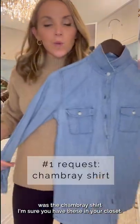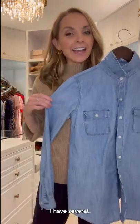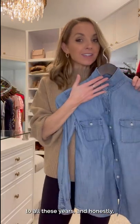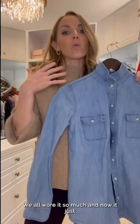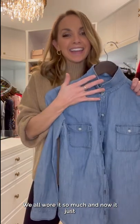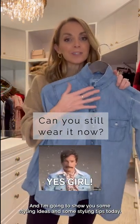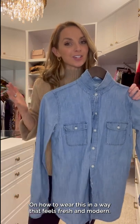The number one request was the chambray shirt. I'm sure you have one of these in your closet. I had several. I've now paired it down to one that I've still hung on to all these years, and honestly I don't wear it that much anymore because it does feel quite outdated. We all wore it so much, and now it just feels like it belongs in the past, but you can totally still wear it, and I'm going to show you some styling tips today on how to wear this in a way that feels fresh and modern.